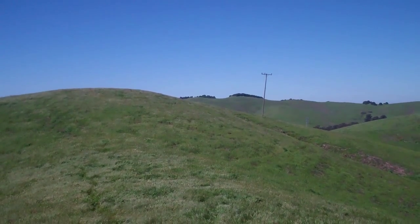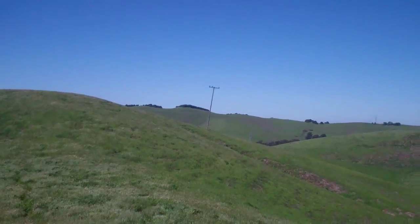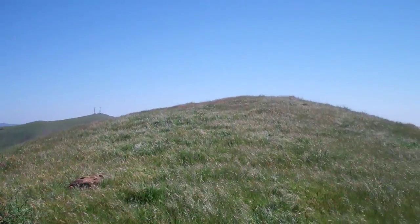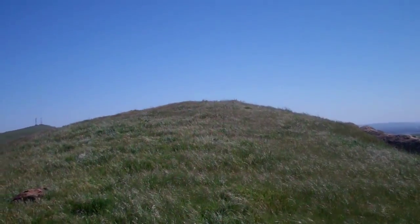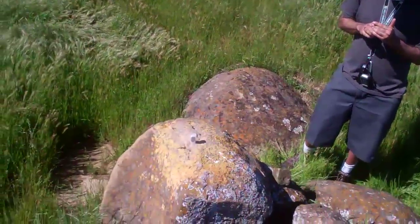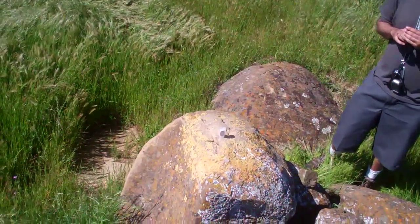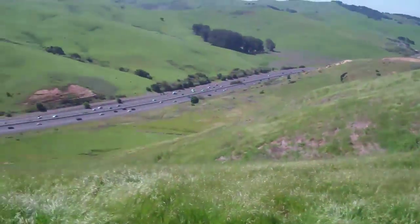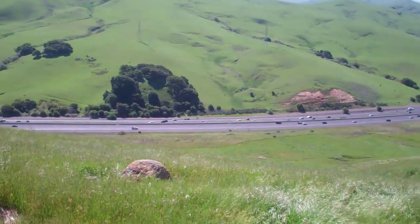...is where the last two caches in the park are, and that's like three hills over — so that'll be a long walk. I kind of want to go up on top of that hill just to see the view. But anyway — found it! Not first to find, second to find, about two weeks after it was published.